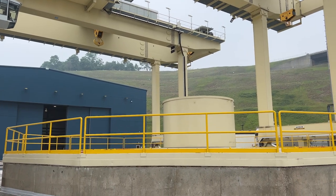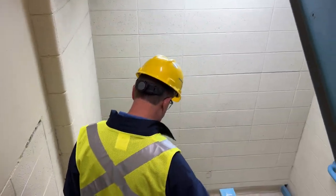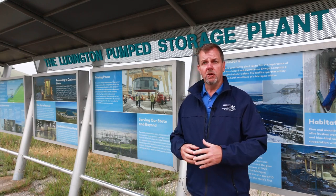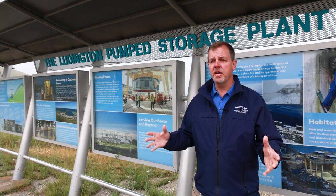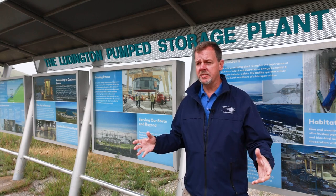What does the Ludington Pump Storage Plant even do? In its simplistic form, we're just moving water to spin a turbine and generate electricity. That concept has been around for hundreds of years — moving water, spinning wheel wells, all that kind of stuff. But we found a way to really hone in on what a great generation facility was here in Mason County.